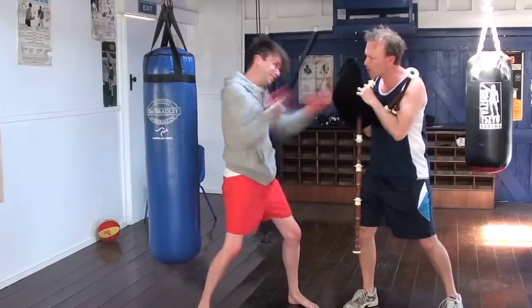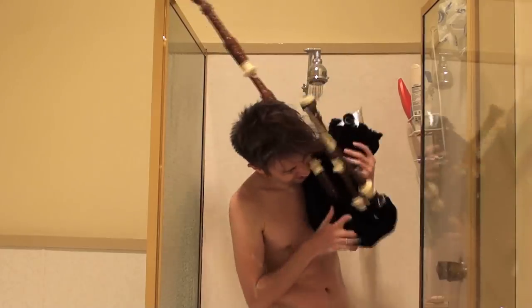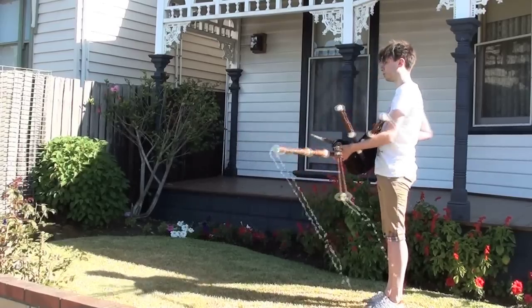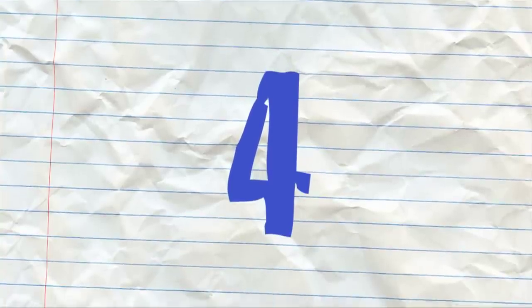Number 6: use them to exfoliate in the shower. Number 5: bagpipes make an excellent watering can. Number 4: a dog's play toy.